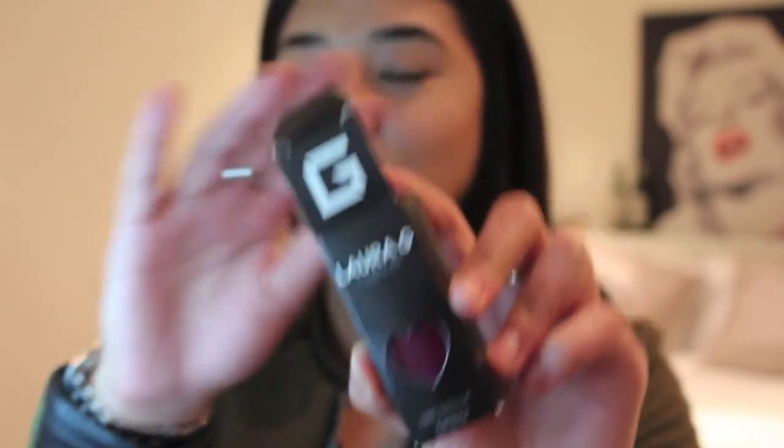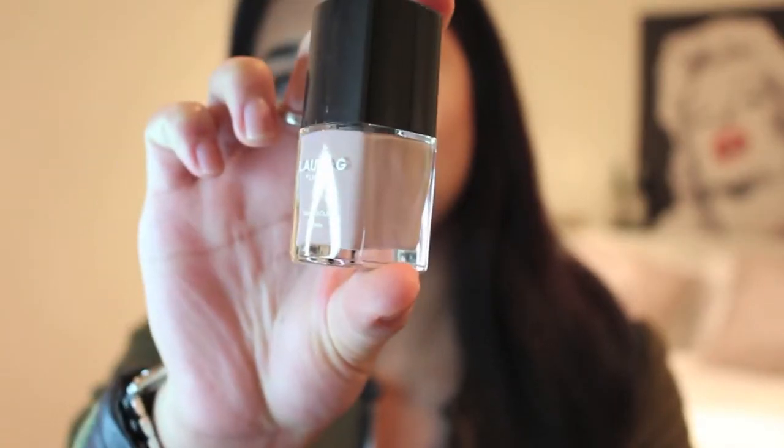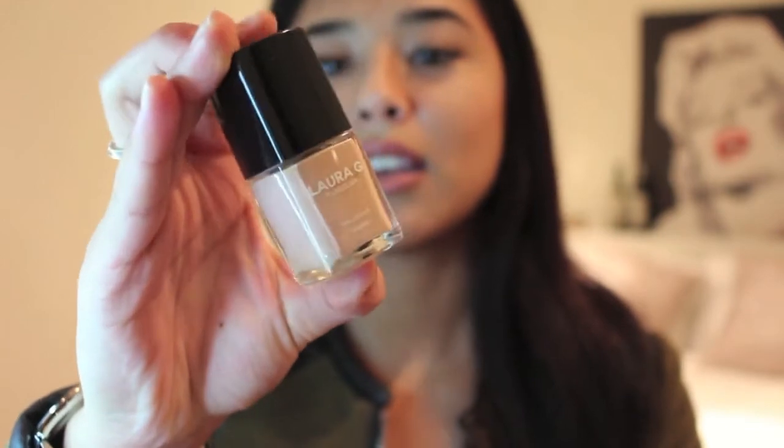Next, I purchased some cute nail polishes from Laura G. Laura G has some amazing quality nail polishes — they are super duper opaque on your nails. I literally just needed like two coats. With some nail polishes I'll put up to four because they don't give me that intensity I like. I purchased Fifth Avenue, which reminds me a lot of Cashmere, the liquid lipstick I just showed you guys, but a lighter version. I also purchased Iced Latte, which I would describe as a pretty light, pinky nude.